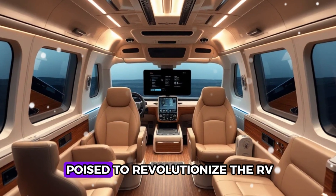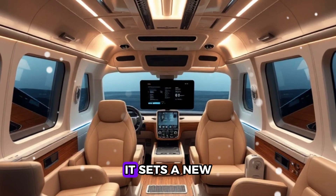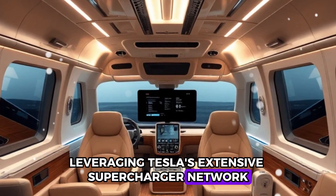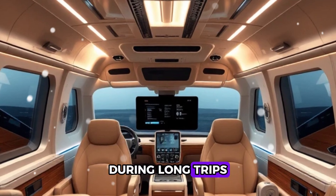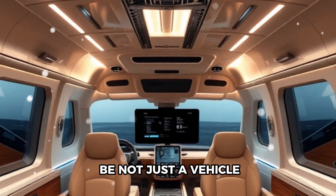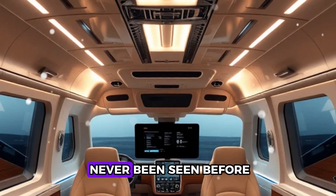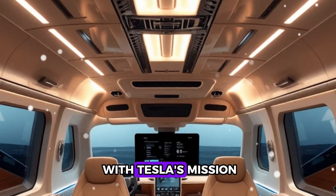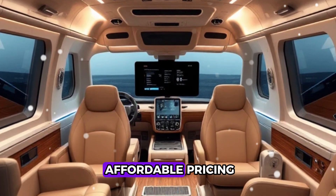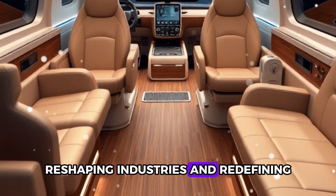Tesla's motorhome is poised to revolutionize the RV market. By combining affordability, sustainability, and advanced technology, it sets a new standard for electric motorhomes. Leveraging Tesla's extensive Supercharger network, owners can enjoy fast and accessible charging during long trips, making off-grid living more practical than ever. This project aligns perfectly with Tesla's mission to accelerate the transition to sustainable energy, as Elon Musk continues to push the boundaries of innovation, reshaping industries and redefining what's possible.